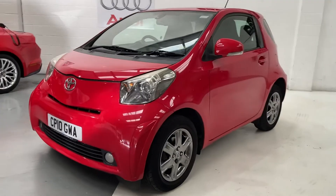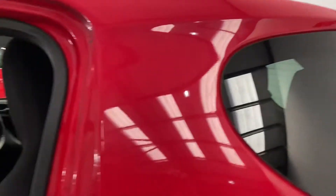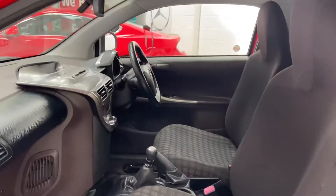This is a 1 litre, free to tax, 74,000 miles covered. Ideal little city car or first car — lovely little thing.